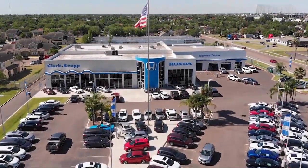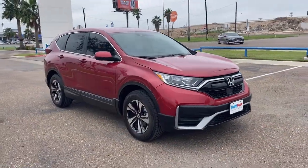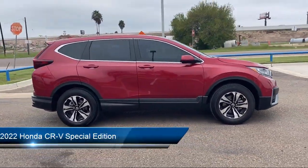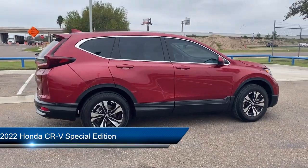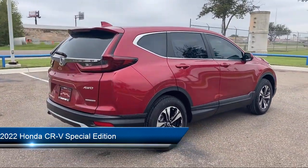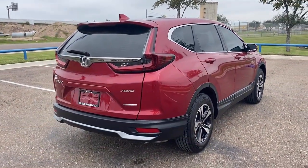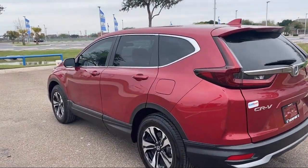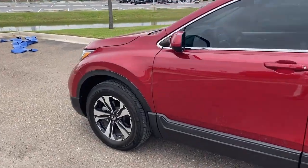Welcome to Clark Knapp Honda, and here's a look at another one of our great vehicles from our inventory. It comes equipped with heated front seats, Apple CarPlay and Android Auto, Auto High Beam Headlamp Control, Keyless Entry, Rear View Camera, Outside Temperature Display, Rear Seat Center Armrest, and Speed Sensing Steering.